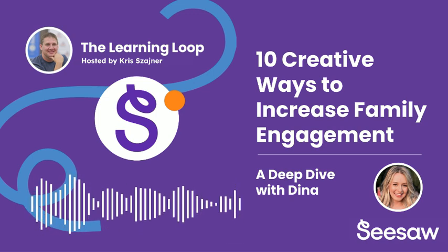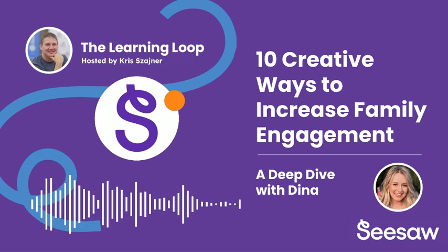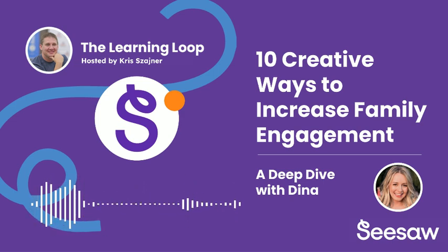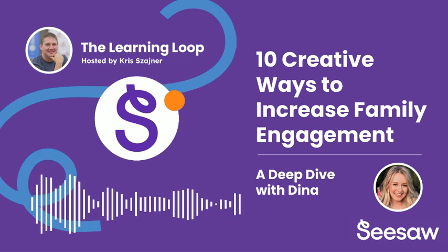Are you ready for my personal favorite? Tip number nine is all about making learning a fun family affair — family game night, Seesaw edition. This is where Seesaw's versatility really shines. Teachers can create interactive games and activities related to what the kids are learning in class, and families can participate together at home. So instead of just asking your child what they learned about in the solar system, you could be on a virtual scavenger hunt through Seesaw exploring planets and constellations together. It takes learning out of the textbook and makes it an immersive, shared experience.